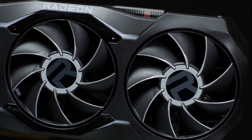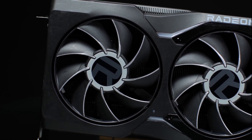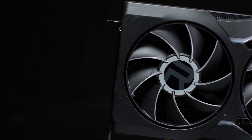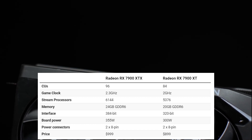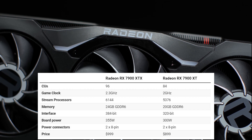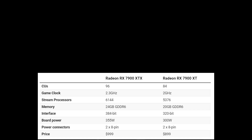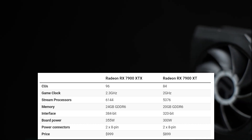We'll also be looking at some nice eye candy from AMD of the new graphics cards, which we can expect to be available in December. Starting with the RX 7900 XTX, which is the new flagship — you get 96 compute units, a game clock of 2.3 gigahertz, and a stream processor count of 6144.